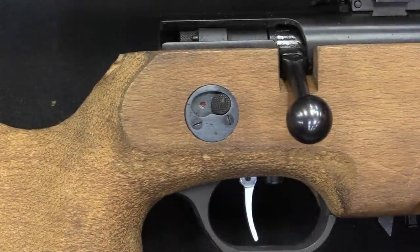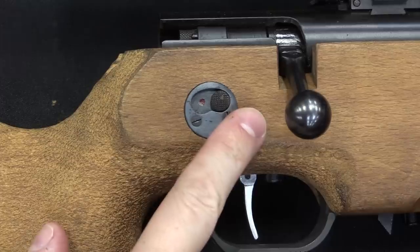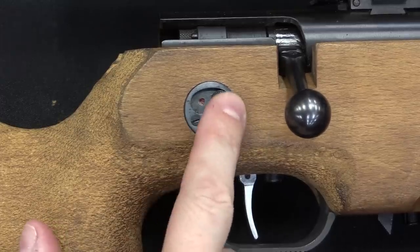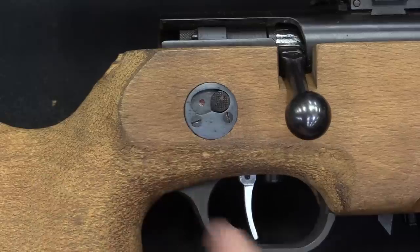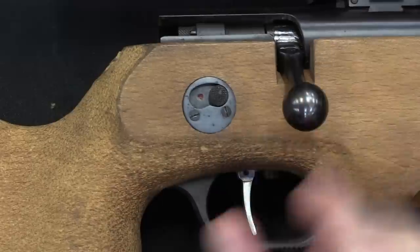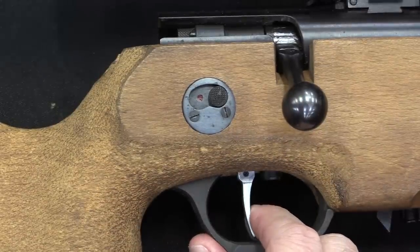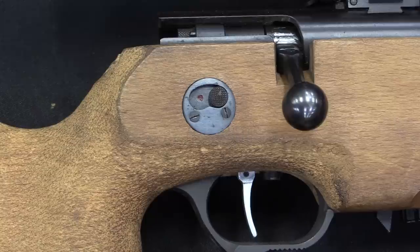This is a simple bolt action rifle. We have a safety located above the trigger on the right. With the button forward, it is in the fire position — note the red. Button in the rear, it's in the safe position. Locks the trigger. The trigger pull on these is actually pretty decent: single stage, no real take-up, little bit of creep, and there it goes.